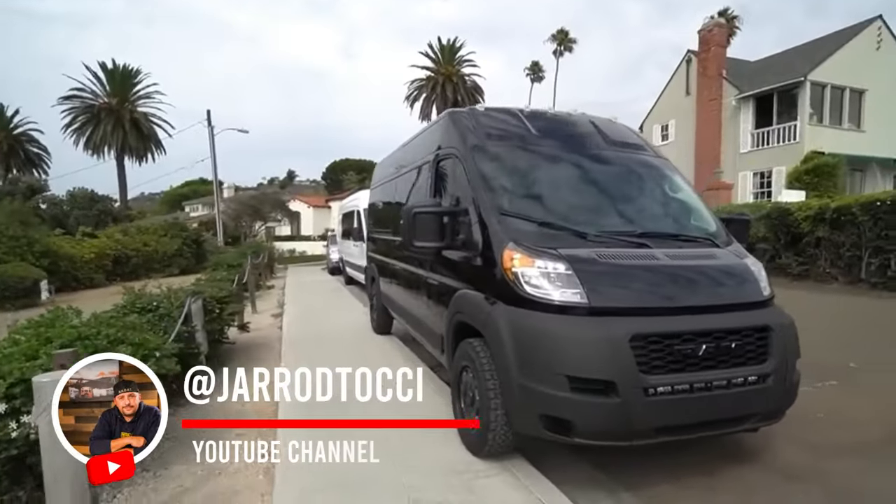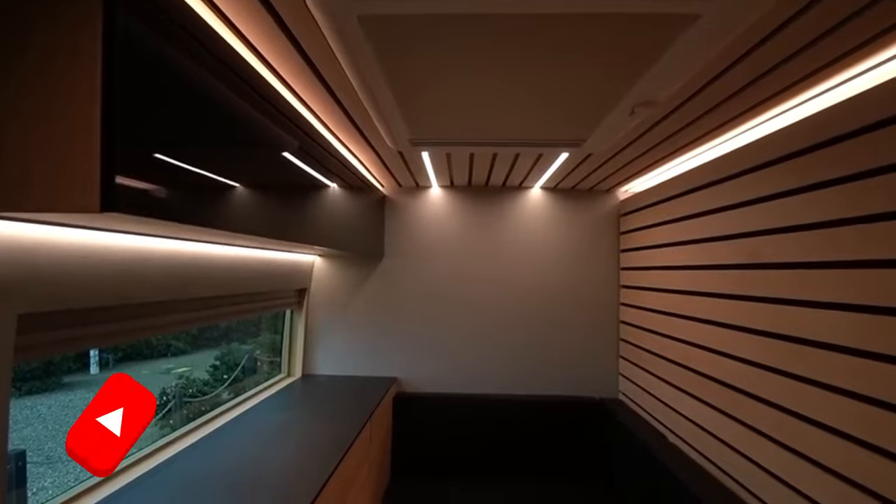Alright guys, I am doing another van tour today. This man really needs no introduction — Brandon Bucket. This thing is ridiculous yet again. I can't wait to show it off. Let's go.